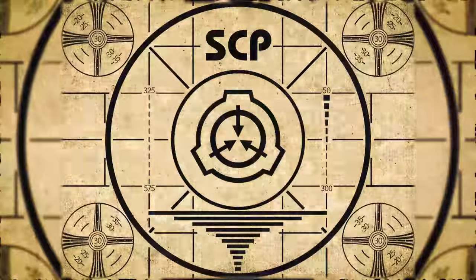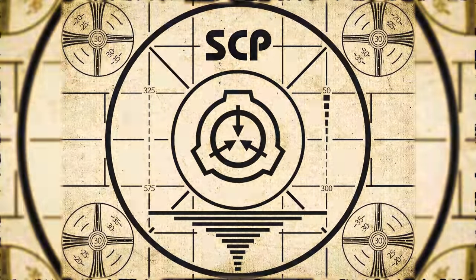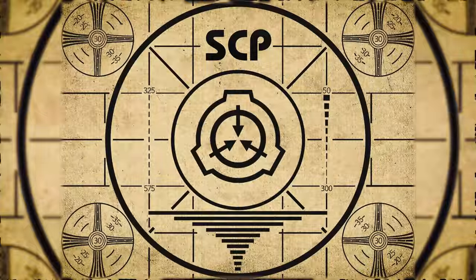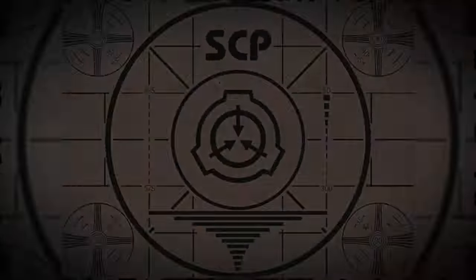Lesson complete. If you missed the previous orientation, go watch SCP-621, Hypnobulbs, right now. Or for the complete course, watch this playlist. SCP-621-16.